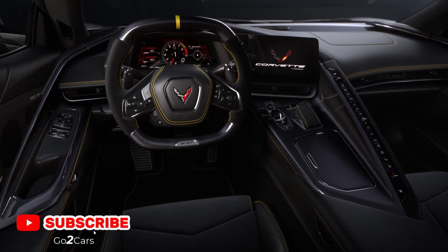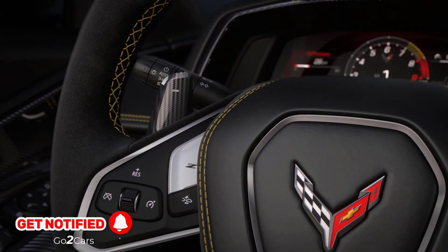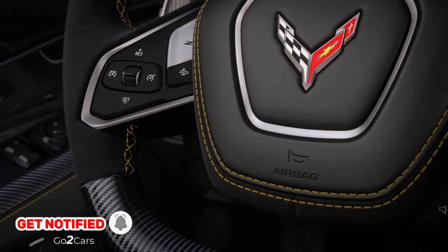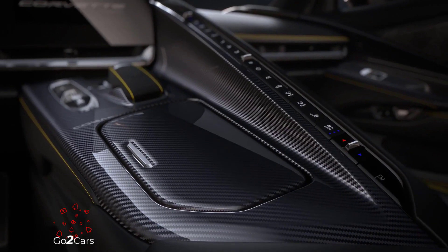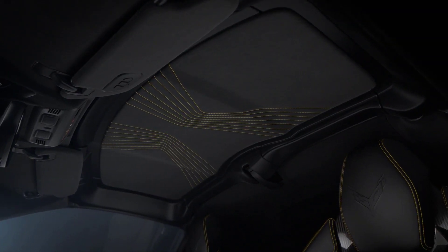Pricing is expected to be the highest for any Corvette, likely around $150,000, but exact figures will be known closer to its 2025 production. There's speculation about the addition of the E-Ray's front axle hybrid system to the ZR1, suggesting further advancements for the C8 generation.